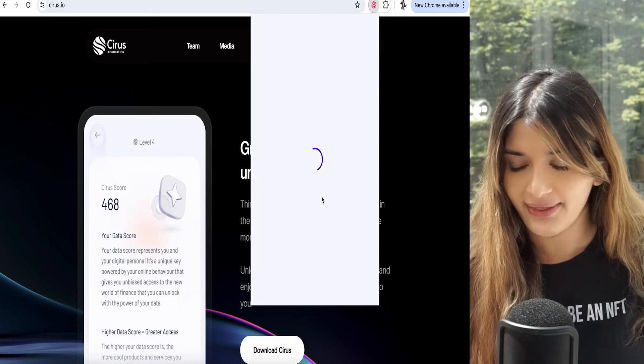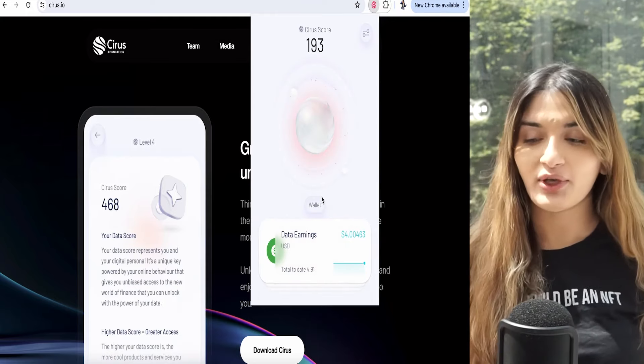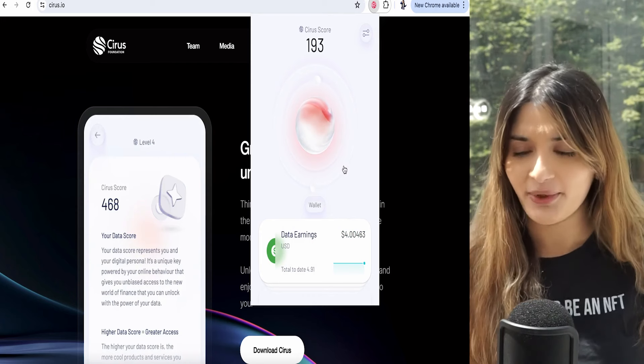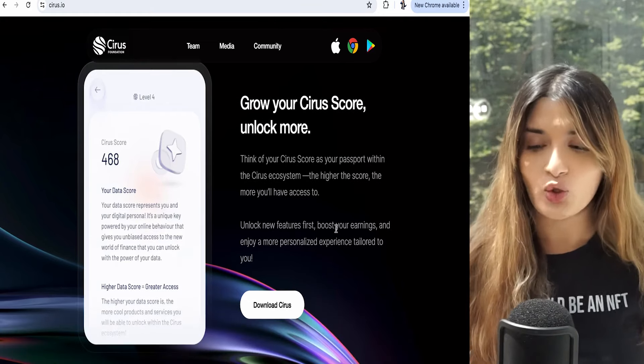I'm going to click on the Cyrus extension — there we go. You see exactly what I showed you on the mobile app. You've got an account so you can log in, and it's already logged in on my laptop. Think of your score as your passport within the Cyrus ecosystem — the higher the score, the more features you'll have access to. And once they launch the staking tool, it's a great way to earn even more by locking up your funds and staking them.